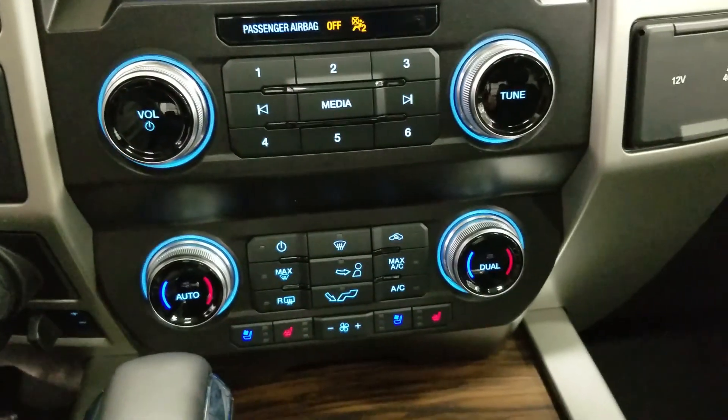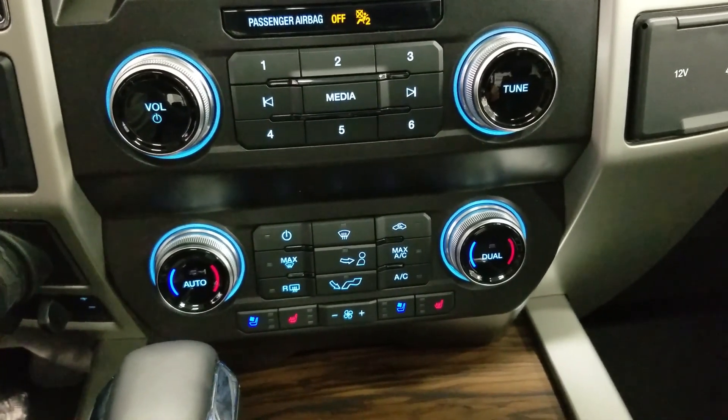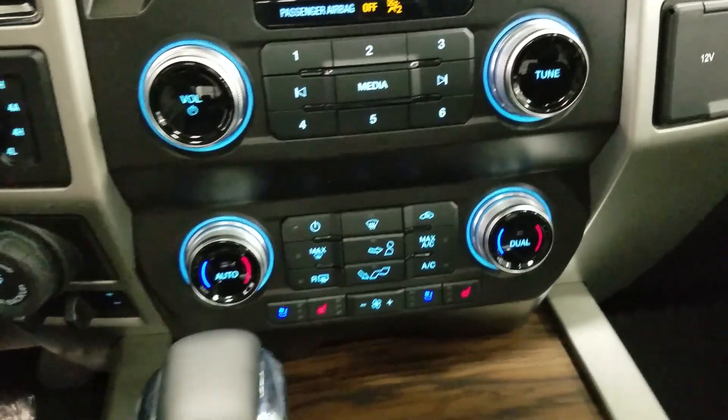Down below we have our sync controls, as well as our dual climate control area, which includes air conditioning and heating for the entire cabin. Driver and passenger can also enjoy air-conditioned and heated seats, and our driver can enjoy a heated steering wheel.